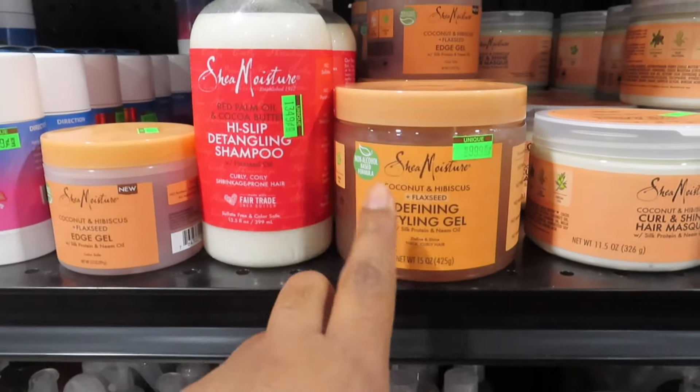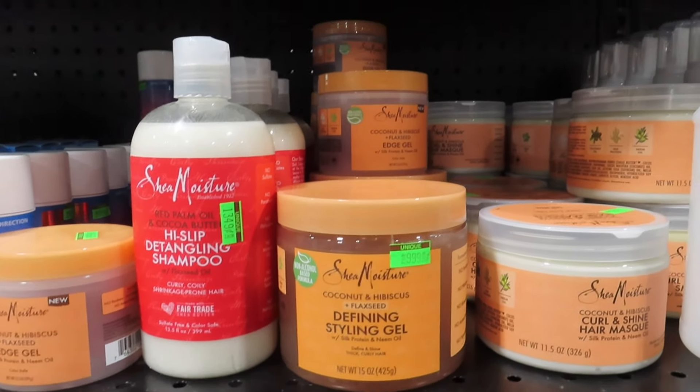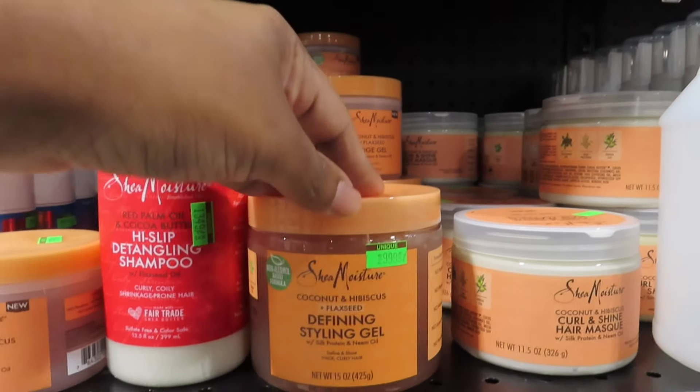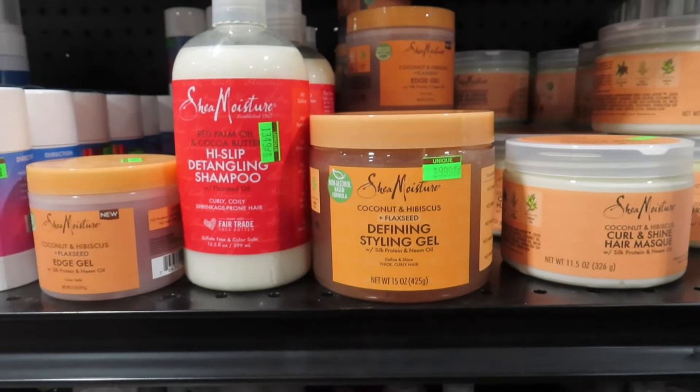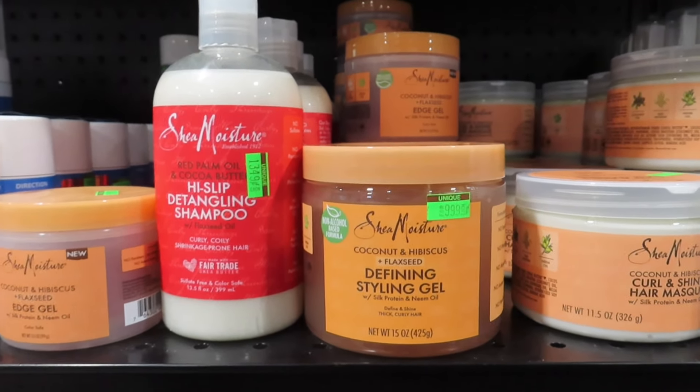What is that? So I'm looking for this product right here — it's the agave and flaxseed type of gel, but it's named a little bit different from the last time I've seen it. I'm not sure if they changed the packaging or if this is the new kind, but I can't find it.